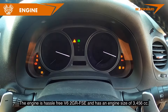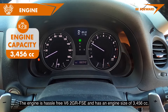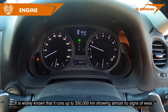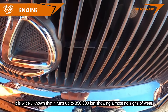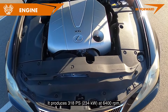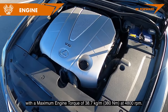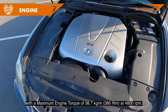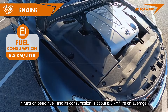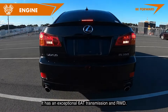The engine is the hassle-free V6 2GR-FCE with an engine displacement of 3,456 cc. It is widely known to run up to 350,000 km showing almost no signs of wear. It produces 318 PS at 6,400 rpm with a maximum torque of 38.7 kg-m at 4,800 rpm. It runs on petrol with an average consumption of about 8.5 km per litre, paired with a 6-speed automatic transmission and rear-wheel drive.